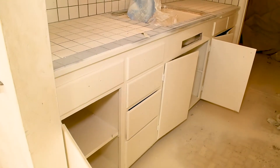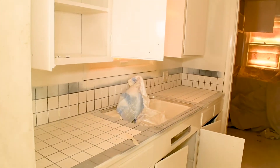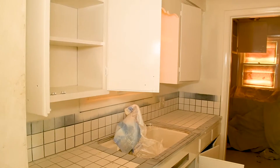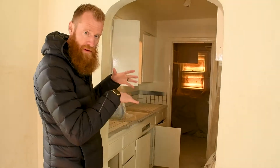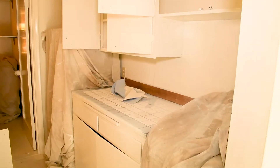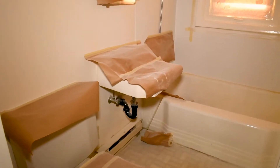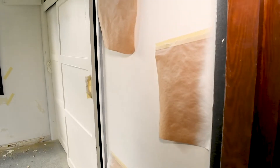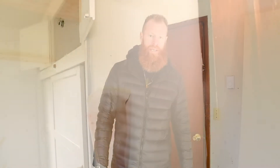Over here in the kitchen, we have already sprayed all of these cabinets — they've been primed and sprayed with a trim color. Once they dry, we'll be able to remove all the drop cloths and then paint the base onto the walls. Aesthetic features like this really add a ton of value for a minimal cost on projects like this.